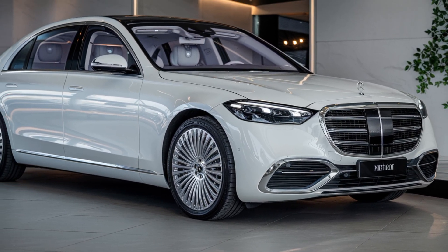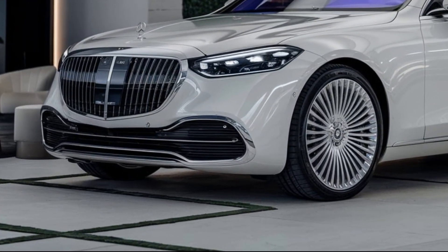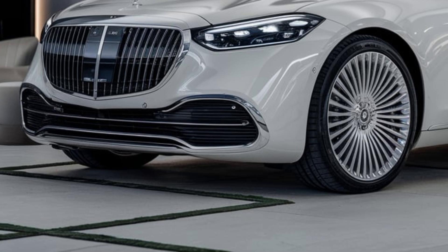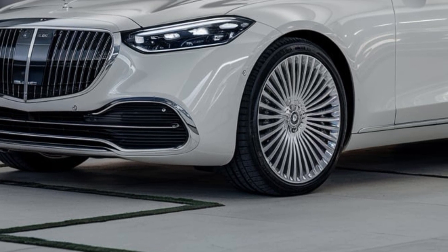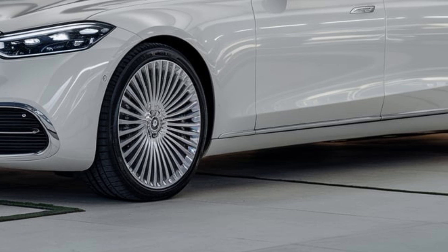The 2025 S-Class boasts advanced driver assistance systems, including adaptive cruise control, lane departure warning, and evasive steering assist. Safety features like active brake assist and attention assist ensure a secure driving experience.